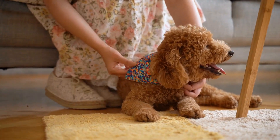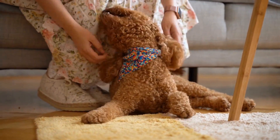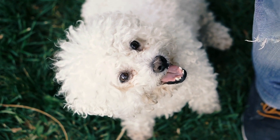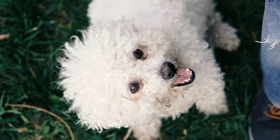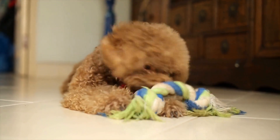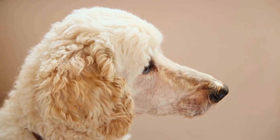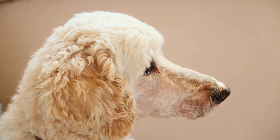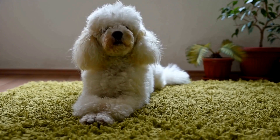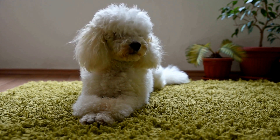One of the easiest ways to get started with DIY poodle fashion accessories is by making collars and bandanas. Collars are essential for poodles as they help identify your pet and keep them safe during walks. However, that doesn't mean they have to be boring. By using colorful fabrics, beads, and trinkets, you can transform a simple collar into a fashion statement. Add a matching bandana as an accessory, and your poodle will be turning heads wherever they go.